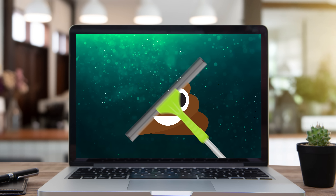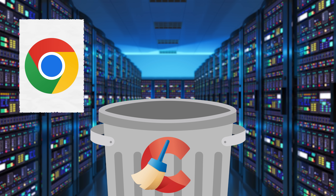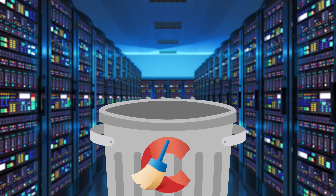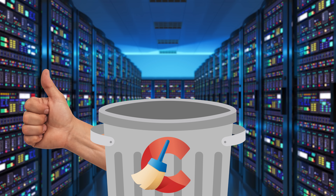CCleaner has been around since 2004, and it promises to clean all the crap off your PC. The name CCleaner is actually short for Crap Cleaner, though the developers eventually thought that sounded a little unprofessional. CCleaner became popular because it's an easy way to clear out a wide variety of unnecessary data on your system at once — whether it's browsing history, cached images, temporary files, or even system restore points.